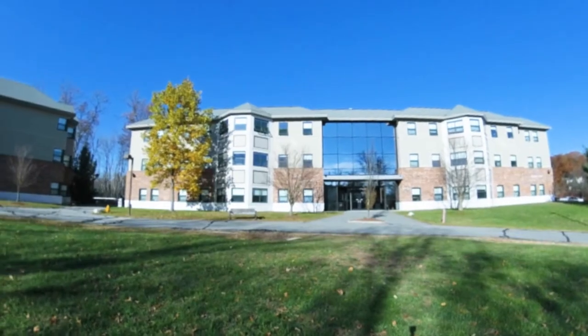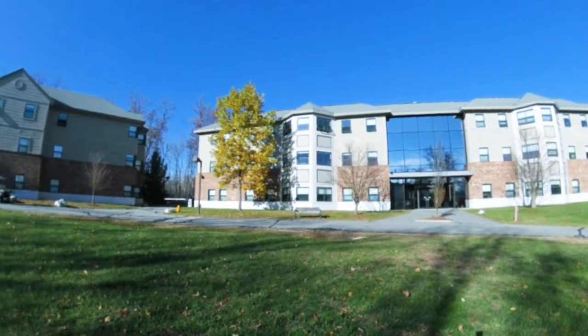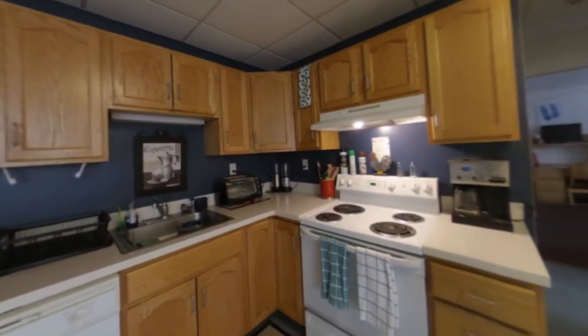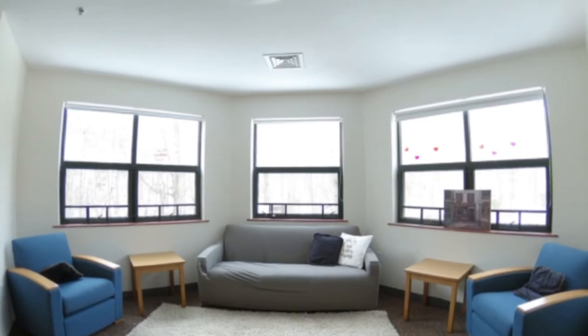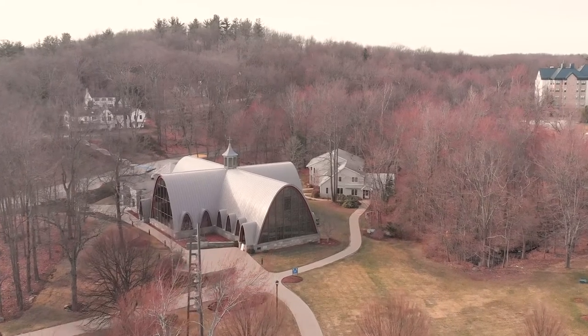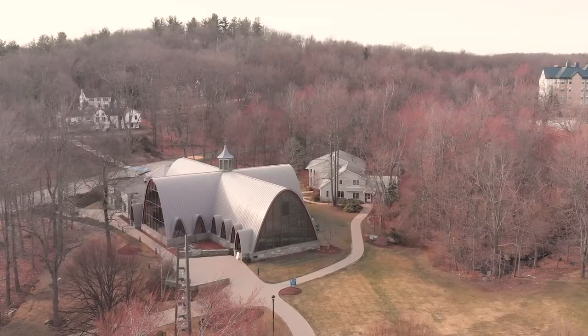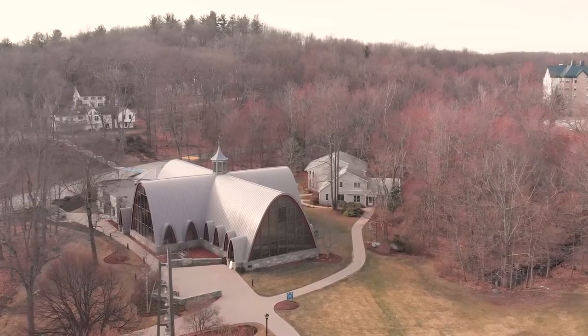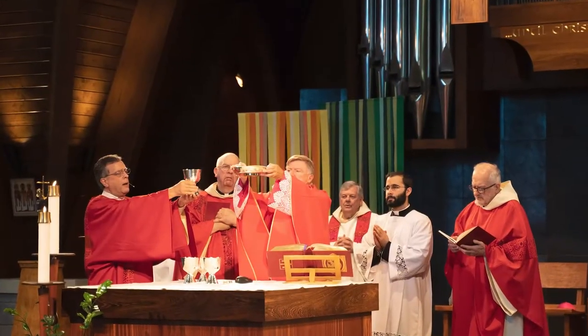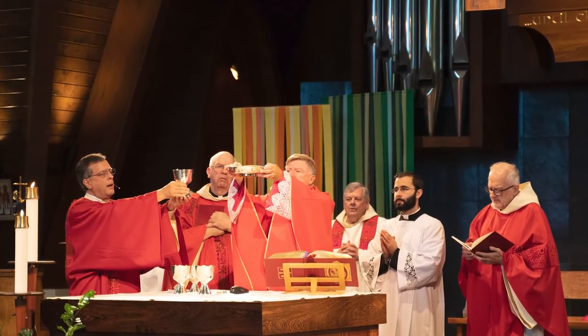Beyond the Living Learning Center is an area referred to as the Village. It's home to Plough, South, and West Halls, which are suite and apartment-style housing for upperclassmen. As we head back down the road along the other side of campus, you'll notice Assumption's Chapel of the Holy Spirit and Tinsley Campus Ministry Center, both of which offer students a safe place to practice and explore their faith.